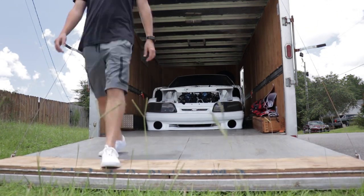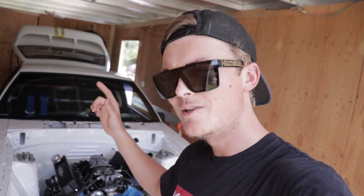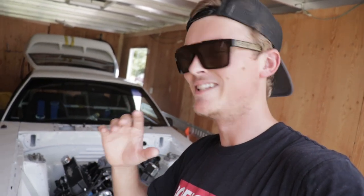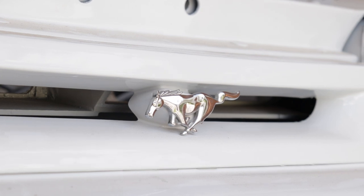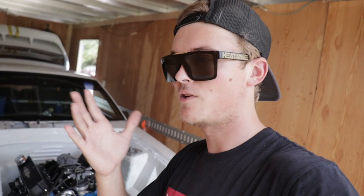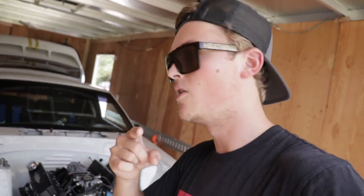A lot of you hot rod guys and muscle car guys out there probably already figured out what kind of car this is. This is a 1988 Mustang, more referred to in the car community as a Fox Body Mustang. You've probably heard that term before — they're those really boxy, edgy-looking 80s Mustangs. This 1988 Fox Body Mustang was a huge project of my life and this car is basically what fueled my passion for restoring stuff and doing projects. I've been doing that stuff since I was about 14, but this was my first big boy project.